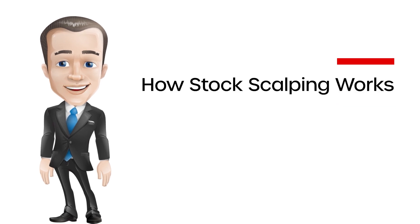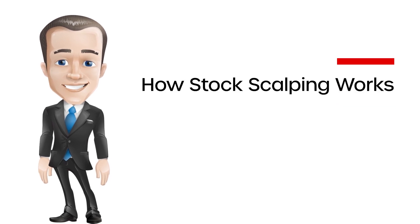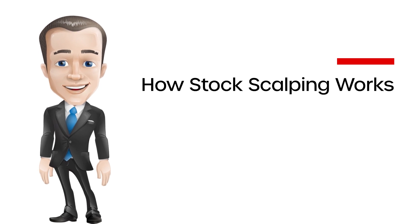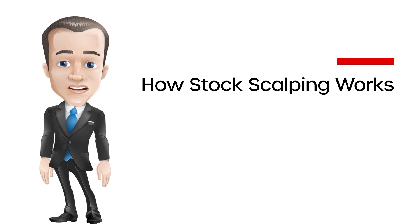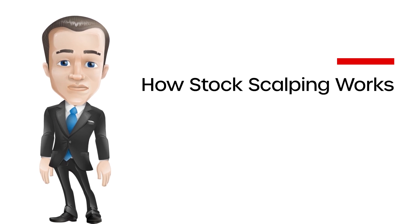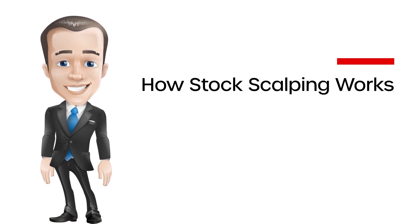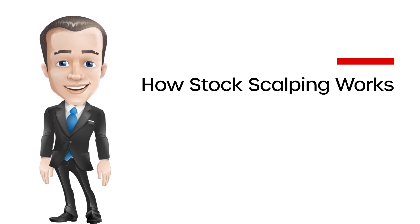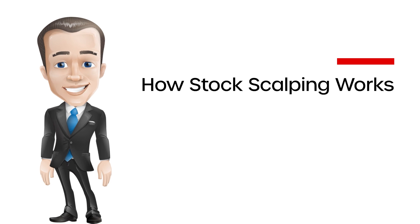How Stock Scalping Works: Scalping is based on an assumption that most stocks will complete the first stage of a movement, but where it goes from there is uncertain. After the initial stage, some stocks cease to advance while others continue to advance. A scalper intends to take as many small profits as possible. This is the opposite of the 'let your profits run' mindset, which attempts to optimize positive trading results by increasing the size of winning trades.